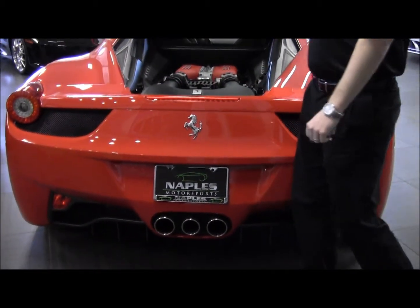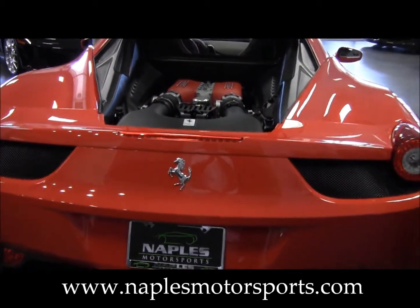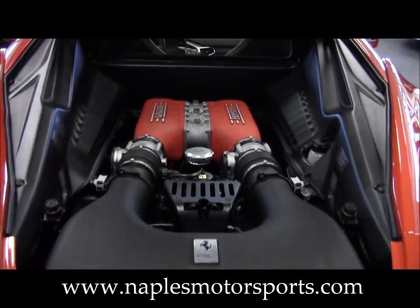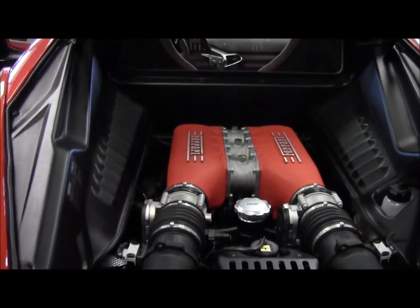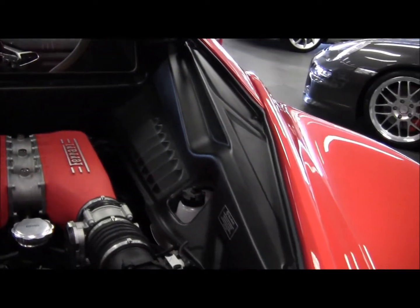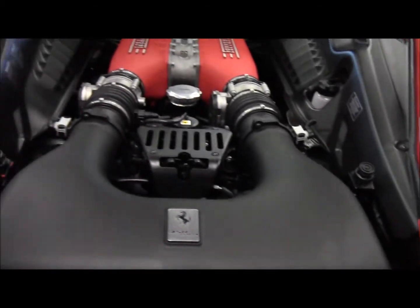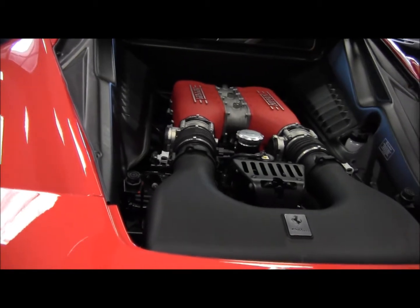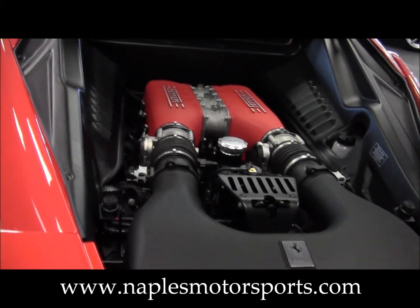We'll open up the engine bay here and take a look at the 4.5-liter V8. A lot of the technology in this V8 comes right from the F1 race team. It's 562 horsepower, and it's the first rear mid-engine Ferrari to incorporate direct fuel injection technology.